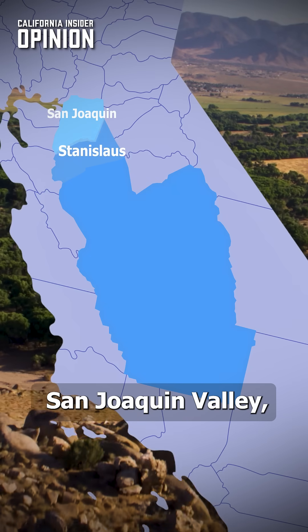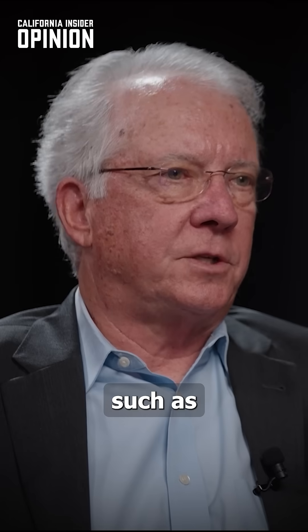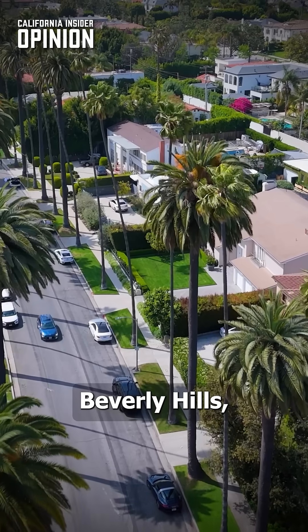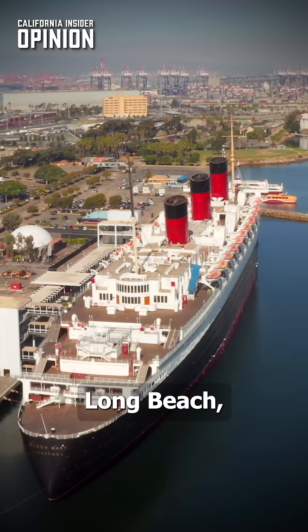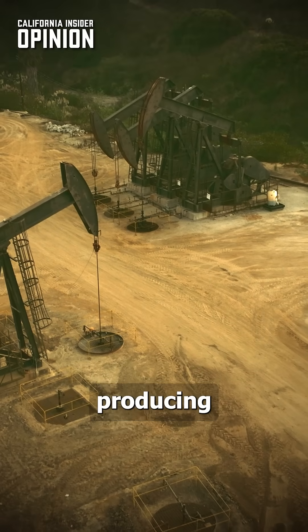When you look at places like the San Joaquin Valley, maybe it's not as big an issue, but when you go to urban environments such as downtown Los Angeles, Beverly Hills, El Segundo, Long Beach — the community was concerned about why we have these wells if they're not going to be producing anymore.